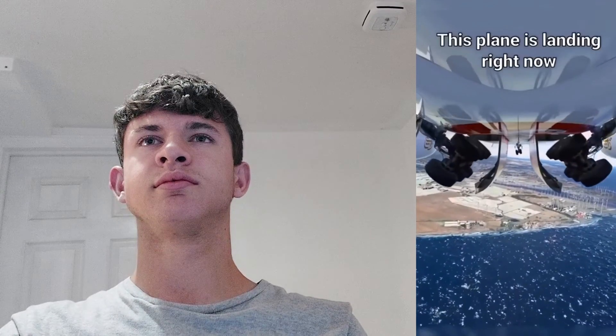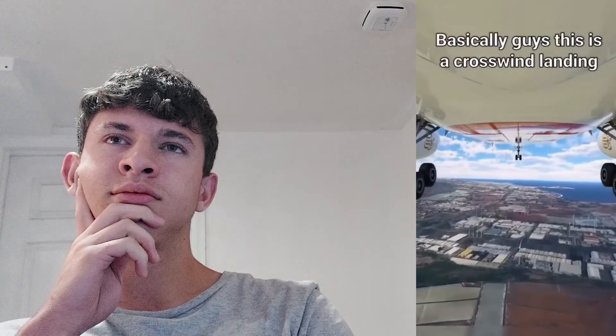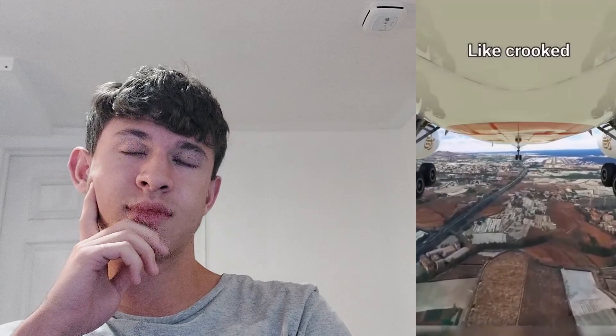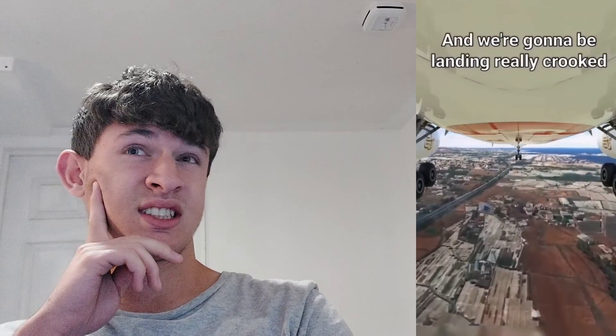Gentlemen, this plane is landing right now in Grand Canary with a crosswind, a very heavy crosswind. This is a crosswind landing, which is one of the hardest landings you can ever do as a pilot. You see, the runway is actually in front of us, but the plane looks like it's going crooked — that's because of the wind. We're going to be landing really crooked with this angle, in the belly of the plane.